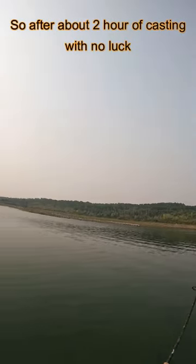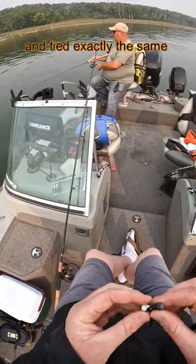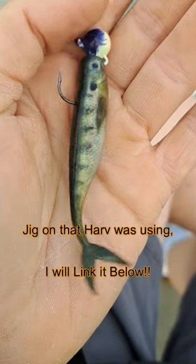After about two hours of casting with no luck, I did what any other normal fisherman would do and tied exactly the same jig on that Harv was using. I'll link it below.